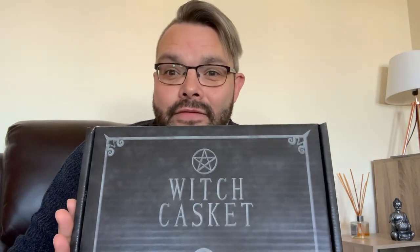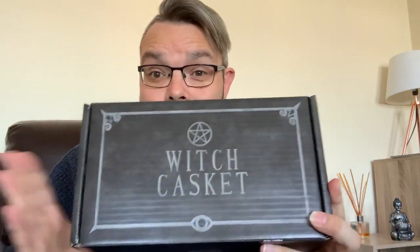I love Witch Casket and I've loved every box I've ever got. I think this might be my third. So yeah, this is the October one which is the most exciting one for me because it's Halloween coming up very shortly. And I love anything to do with Halloween, anything autumnal. It only arrived this morning and I couldn't wait any longer to do the video.